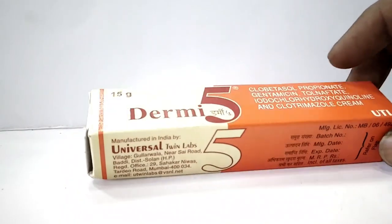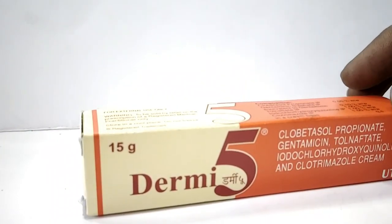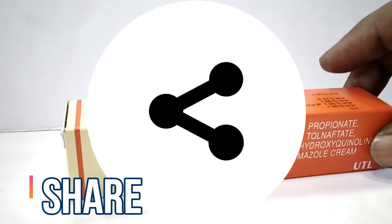Thank you. Have a nice day. Keep healthy. And please do subscribe, share and like our channel to get new video notifications. Please press the bell button to get new video notifications.